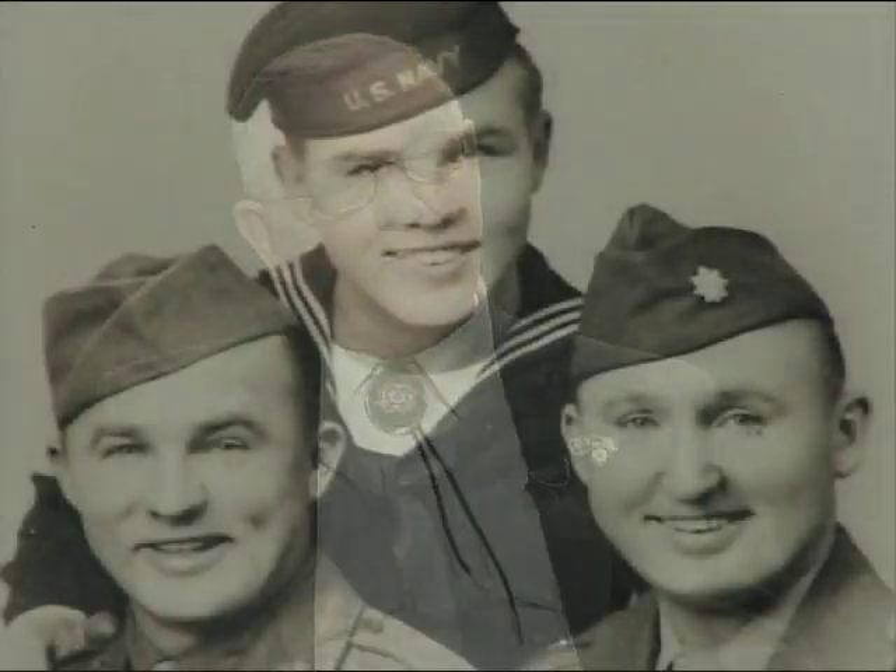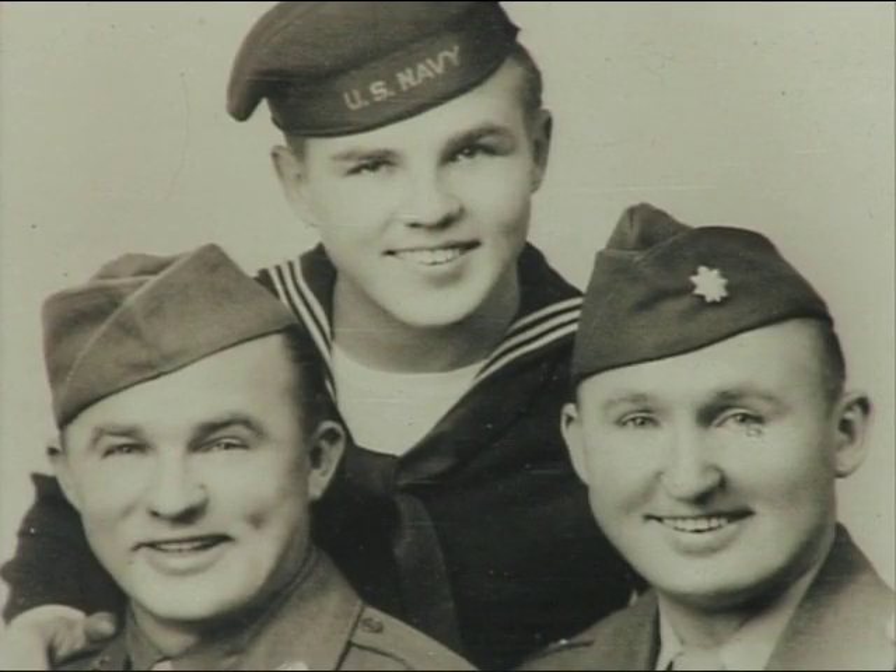What had happened was they wouldn't allow some of my credits from another school, so they wanted to add another year onto my high school years. I didn't like that, because I already had two brothers in the service in the Army. So I quit school and joined the Navy.